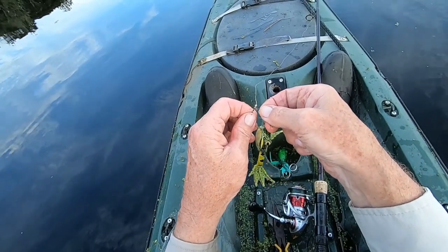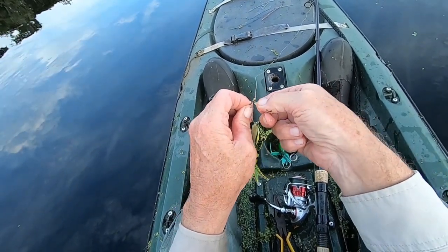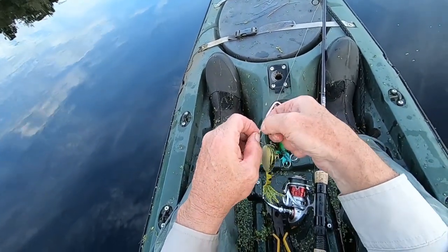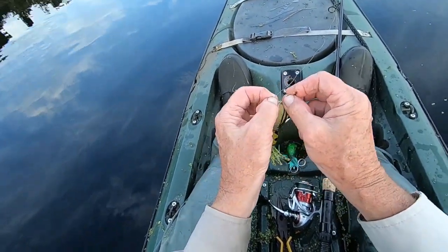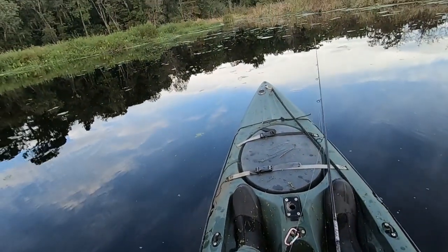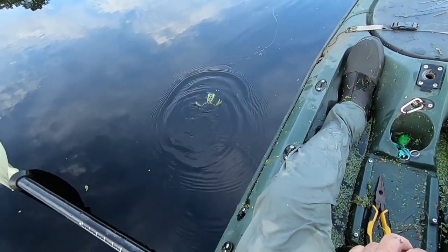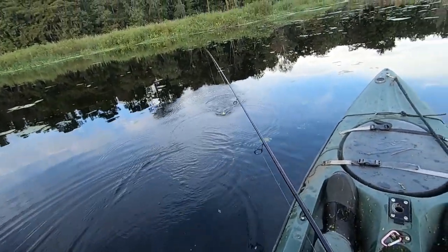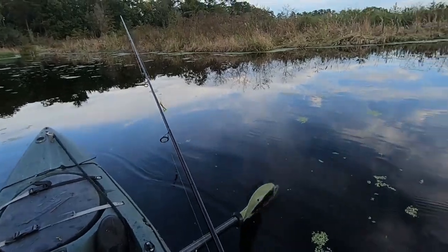Yeah, the water's cooling down a little bit. Before I could only hit on the micro frog, but now I'm starting to hit on the big frogs. Wow. That's why you fish for them with frogs — so you can get that big monster hit.